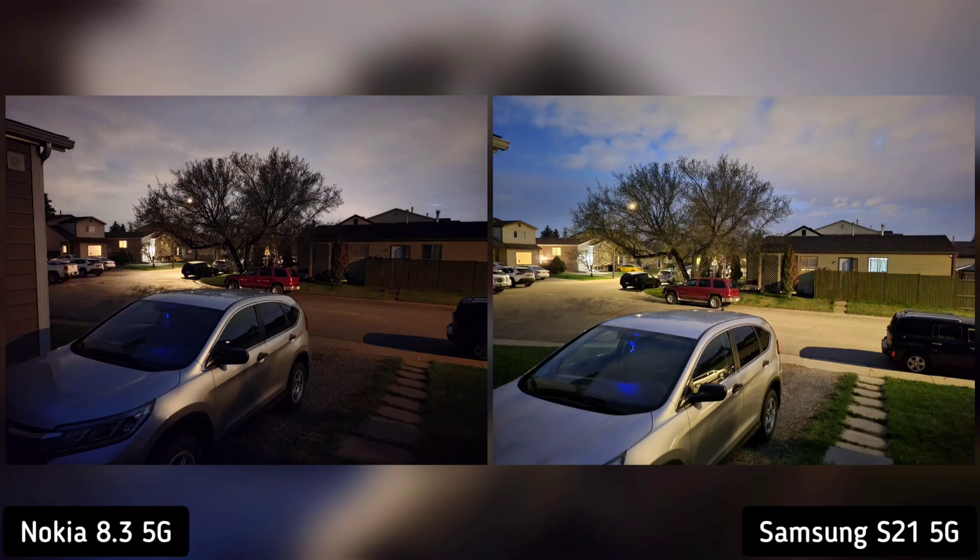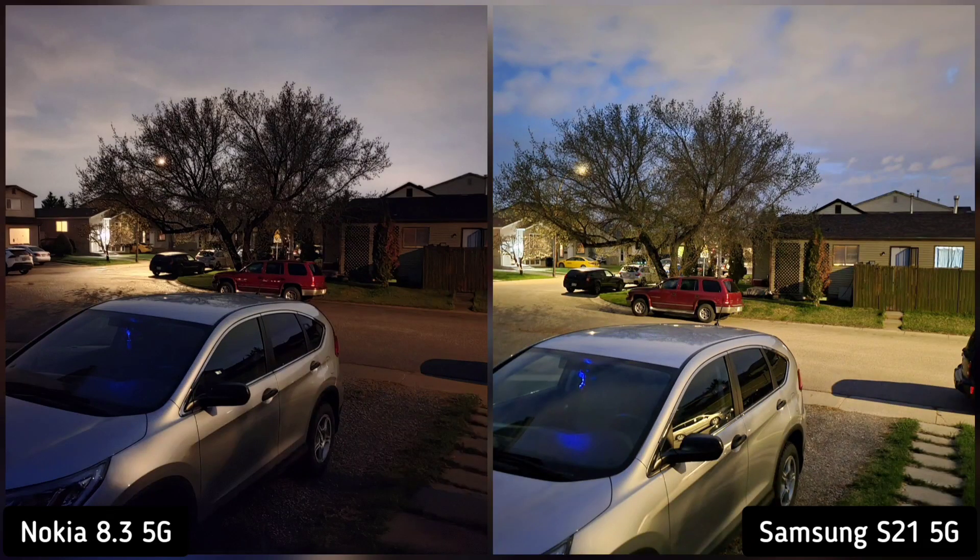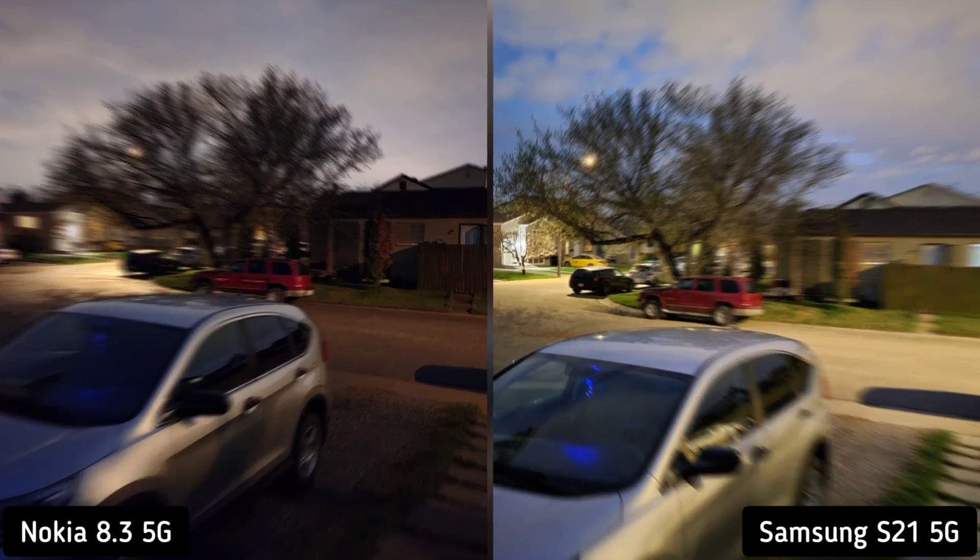Next is low light condition. Although Nokia 8.3 is okay, Samsung S21 just outclassed Nokia 8.3 — from the grass to the sky and how well defined the house is. Samsung S21 is the winner here. Next is extreme dark condition, so I took a shot of our backyard almost midnight. Samsung S21 was able to show a little bit more information in the grass. So Samsung S21 is the winner here.